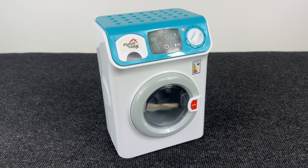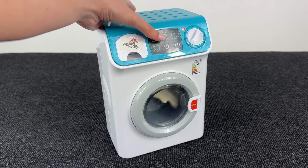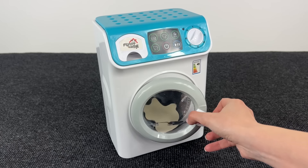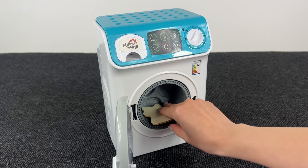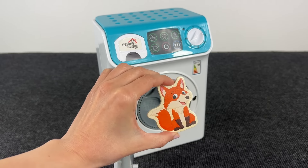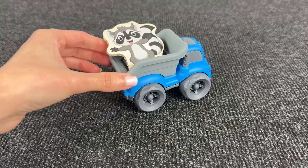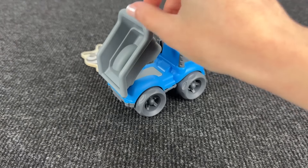I see something inside this washing machine — let's turn it off and open the door. Wow, what's in there? It's the fox! Nice, let's put it here. Oh look at this dump truck — I see something!